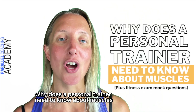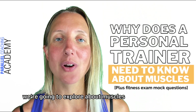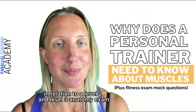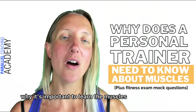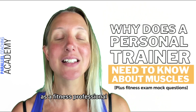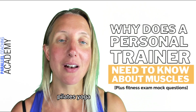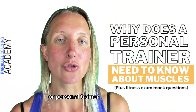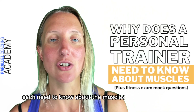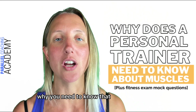Why does a personal trainer need to know about muscles? Hi, I'm Hayley from Parallel Coaching, and in today's video we're going to explore muscles in relation to your level 2 and level 3 anatomy exam — in particular, why it's important to learn the muscles and why you need to know it as a fitness professional. Whether you're a gym instructor, exercise to music instructor, Pilates, yoga, or personal trainer, all of these different types of instructors need to know about muscles. We're going to explore the reasons why today.